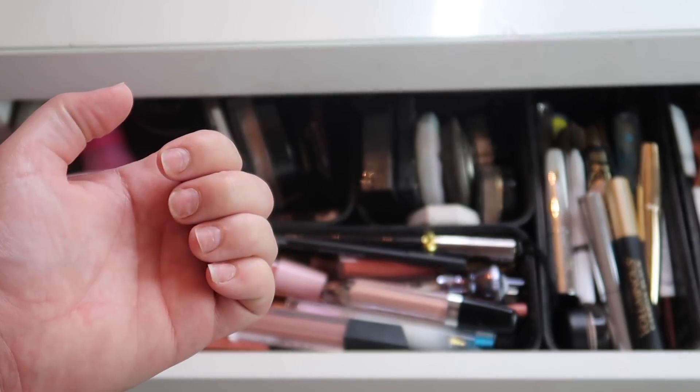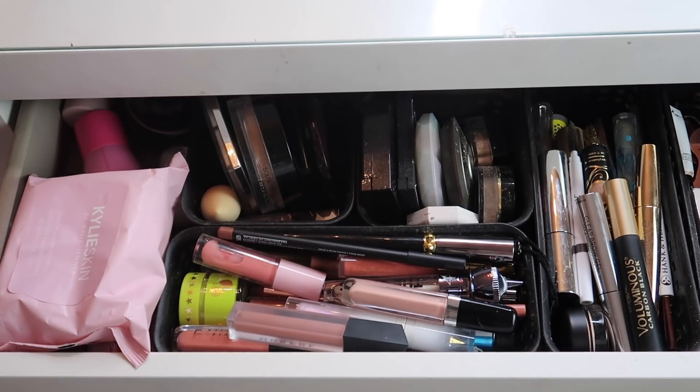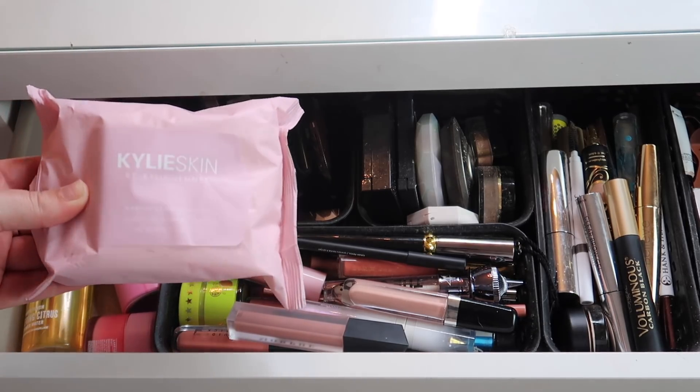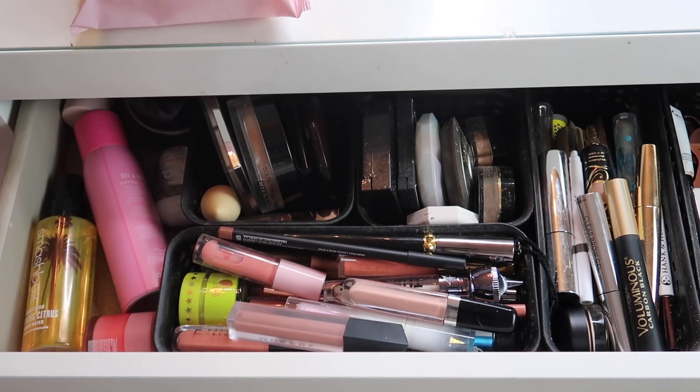I also wanted to mention that my nails look like an absolute train wreck because I just took off my acrylics. Starting over here, this is a full-size pack of the Kylie Skin makeup wipes — I've only used like two so I don't know how I feel about them yet. I've been making a conscious effort to not use as many makeup wipes because they're obviously not good for the environment, but I still have two packs left so I'm going to use them up.